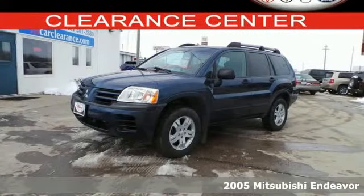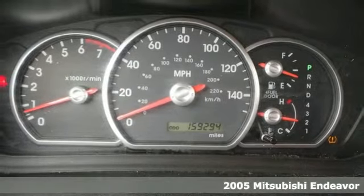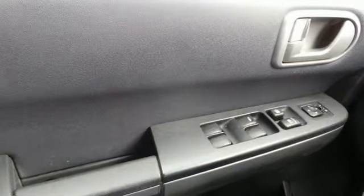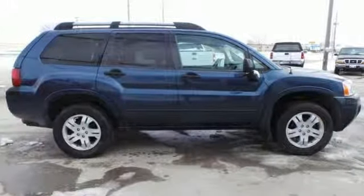Here's the 2005 Mitsubishi Endeavor. Alloy wheels, keyless entry, and a CD player come standard with this SUV. That makes for an impressive ride when combined with power windows and locks. Protective features include a panic alarm and ignition disable.